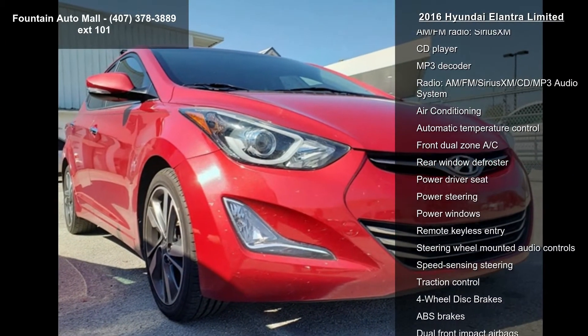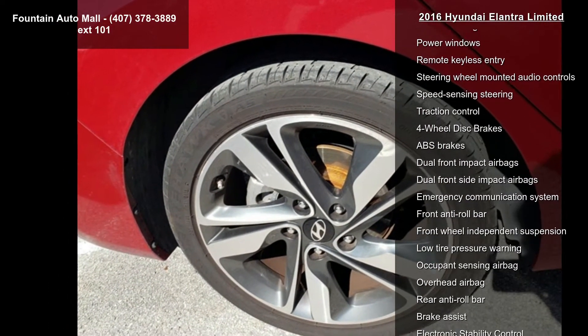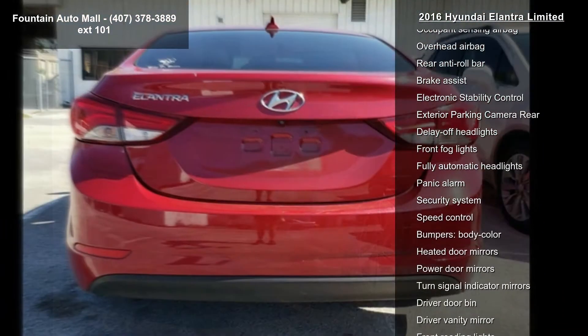6 speakers, AM FM radio, SiriusXM, CD player, MP3 decoder — a full AM FM SiriusXM CD MP3 audio system.